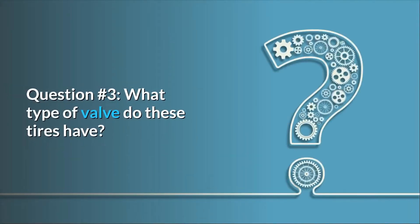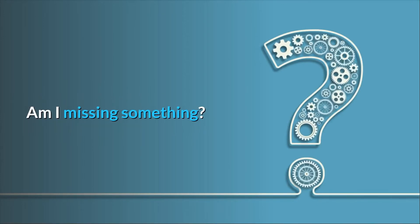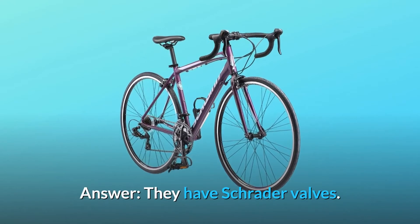Question number 3: What type of valve do these tires have? I am not seeing a valve in the pics. Am I missing something? Answer: They have Schrader valves.